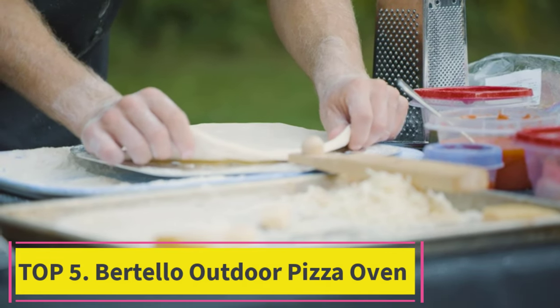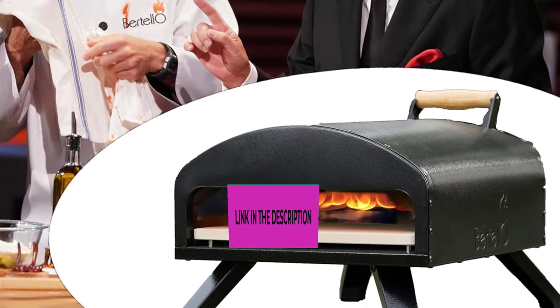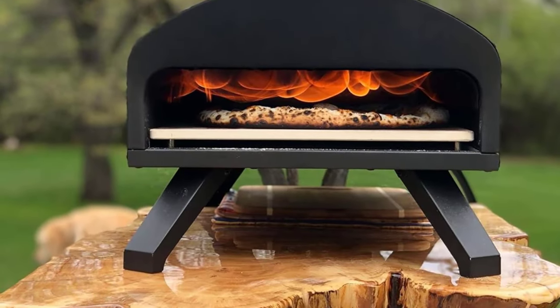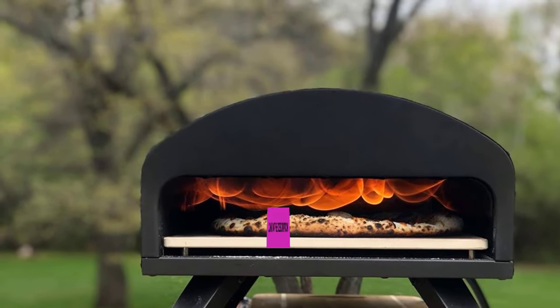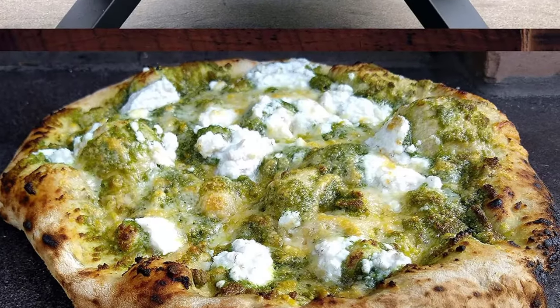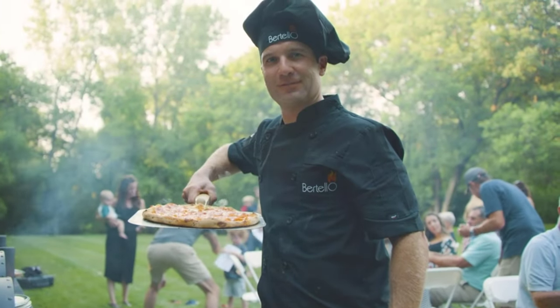Number five: the Bertello Outdoor Pizza Oven. This charcoal and wood-fired portable outdoor pizza oven can cook at over 930 degrees Fahrenheit (500°C). Use charcoal, wood pellets, or the gas burner attachment (sold separately) for authentic wood-fire and gas brick oven pizza — as seen on Shark Tank. Features a 12.5-inch wide by 13.5-inch deep cooking surface. Includes a cordierite stone, wood chip pellet scoop, and wood charcoal pellet tray.